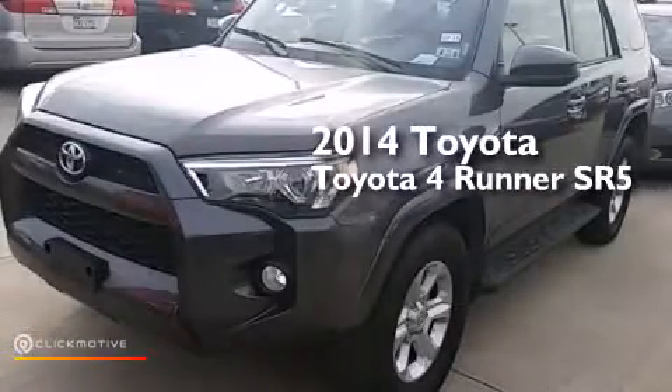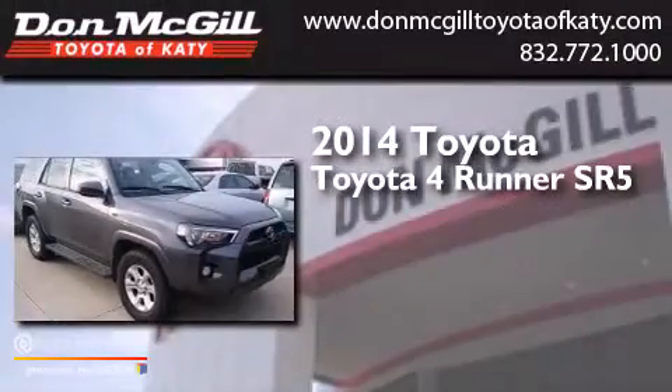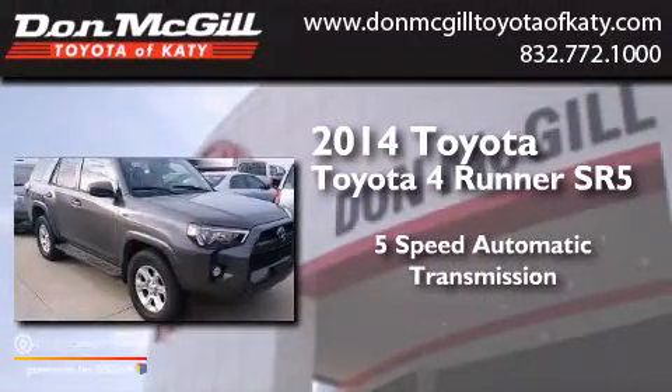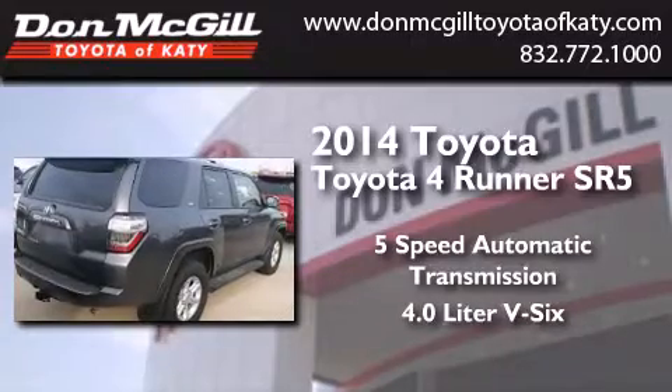This is a 2014 Toyota 4Runner SR5. This SUV has a 5-speed automatic transmission and a 4.0-liter V6.